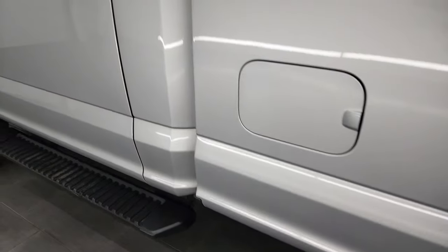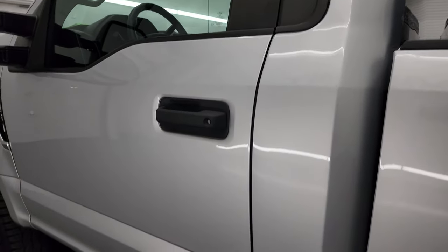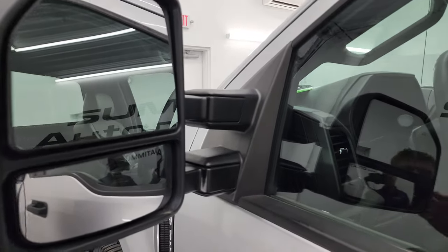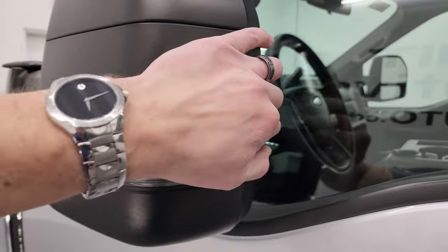You do get the telescopic tow mirrors — they are heated and have built-in directional signals. They telescope out and fold in.